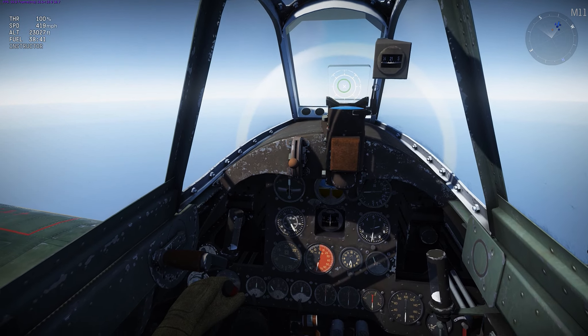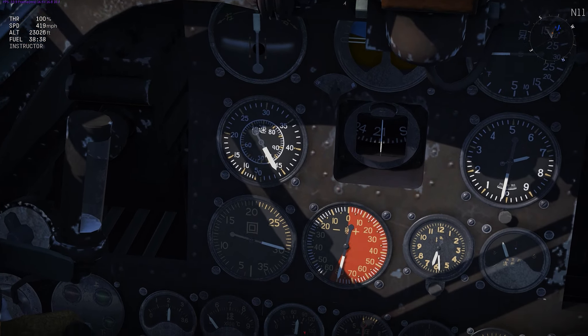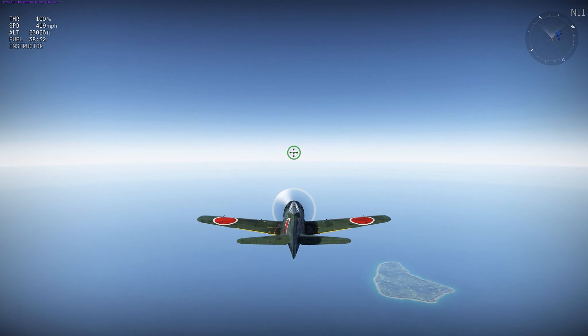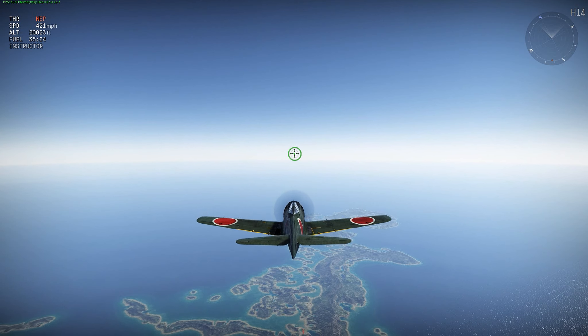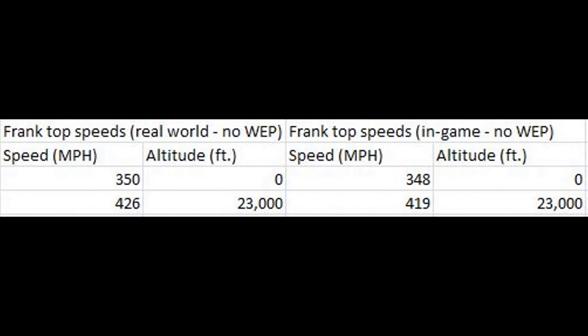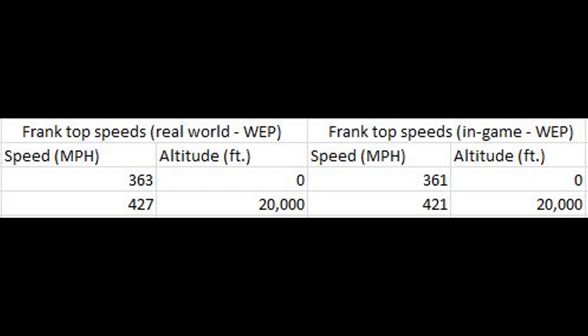At 23,000 feet at military power I'm getting 419 miles per hour as the max speed. You can see the RPM is the correct RPM and it didn't glitch out, which I'll get to more later. And here at 20,000 feet at emergency power the max speed is 421 miles per hour. Here's a little chart to easily compare how the KI-84 in War Thunder stacks up with the real-world KI-84. At military power it is anywhere from 2 to 7 miles per hour too slow, and at emergency power it's again performing anywhere from 2 to 6 miles per hour too slow. So the KI-84 is underperforming by a bit in terms of top speed.